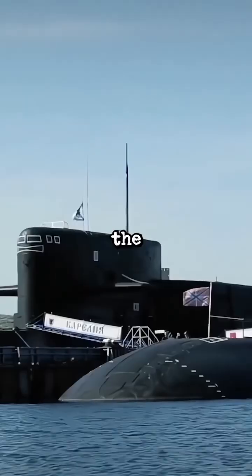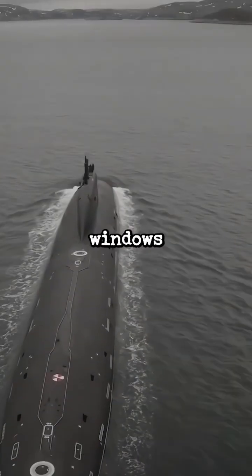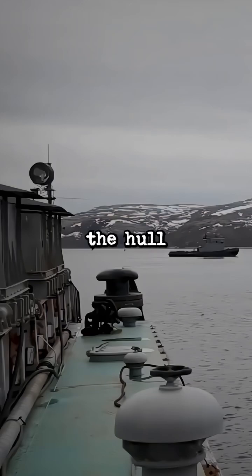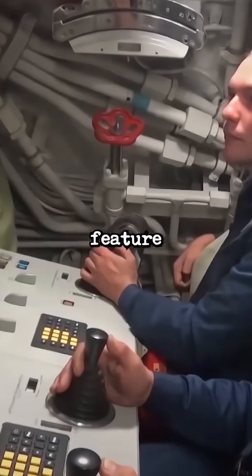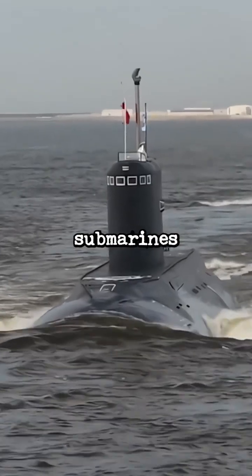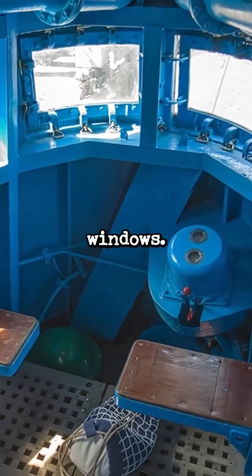Russian submarines have something important that the United States doesn't, and that's windows. These are real windows on a submarine that is capable of diving hundreds of meters. Even though the hull is built from thick steel to withstand the extreme pressure, windows were a feature found on the huge Typhoon-class submarines, and even new submarines like the Project 885 Yasen are being fitted with windows.